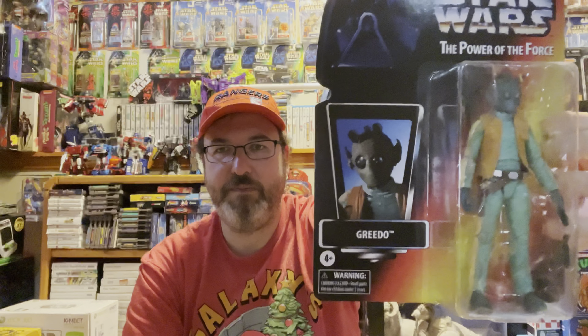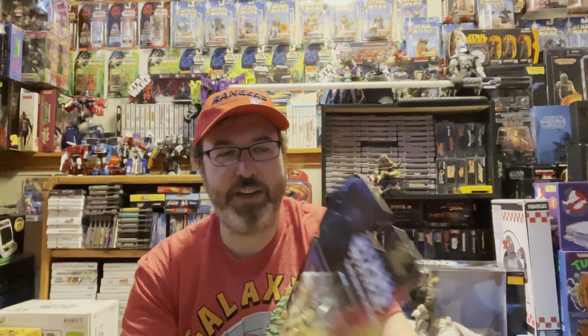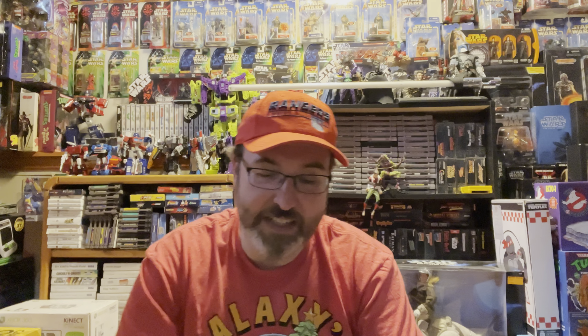This also came from Hasbro Pulse — it's from the 50th Anniversary Lucasfilm line, specifically the Power of the Force line. I already have a Luke and Han from this line and now it is Greedo. Very cool looking figure. I love these vintage style cards — even being the Power of the Force, it's still pretty cool.